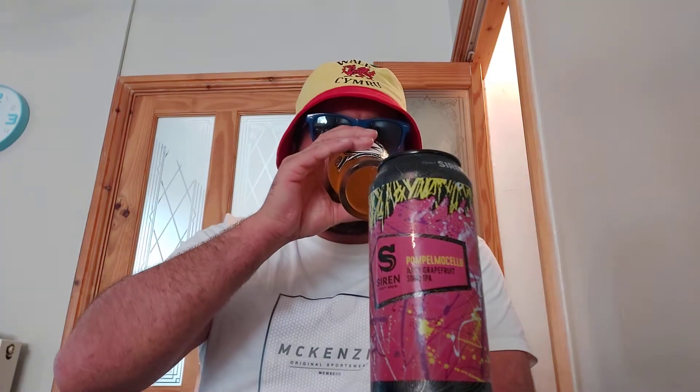Sour IPA — it is quite sour as soon as you taste it, as soon as you put it in your mouth. It is pretty sour. Super juicy, a lot of juice. It's refreshing, actually. This is my first drink of the day — just gone past lunchtime — so I thought I'd chuck a review in before a bit of lunch, and I think this could be dangerous.